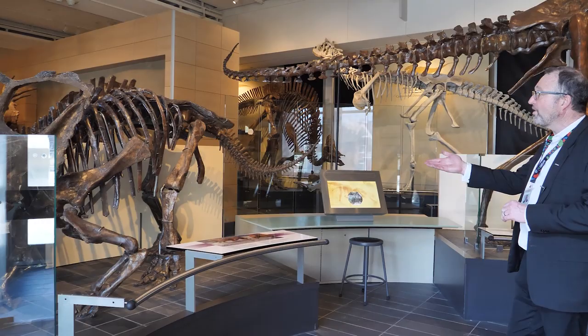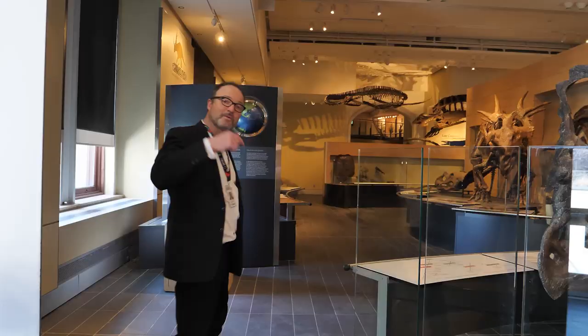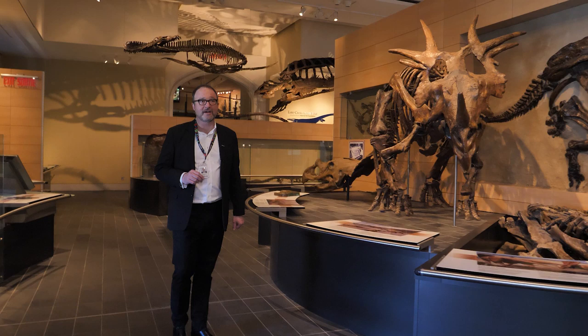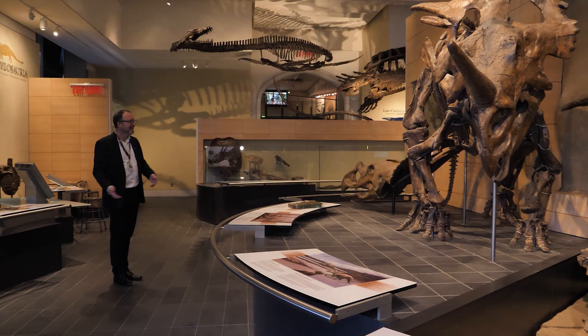Across from Dyspletosaurus, we have a chasmosaur — a horned dinosaur. This one would be a plant eater, unlike our meat-eating friend Dyspletosaurus. We're going to walk down to the dinosaur forest. As we go, you can see we've got a lot of horned dinosaurs — we have a scientific specialty in horned dinosaurs. And it's worth noting: if the House of Commons sat in the rotunda, guess where the Senate sat when Parliament moved down here. The Senate sat in the fossil gallery.